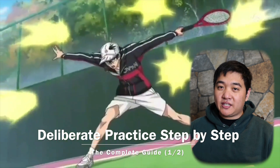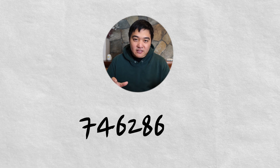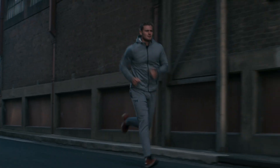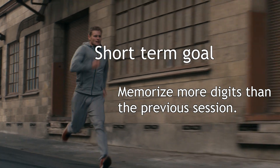Deliberate practice really makes impossible things possible. Here is a complete step-by-step process for implementing it. Step one: in the book, Professor Ericsson talks about an athlete named Steve, who was trained to memorize a huge number of digits. At first, Steve could only memorize about nine digits in a row — something like 746286301. But through deliberate practice, the professor trained Steve to memorize up to 82 digits. So step one is that you always have to be pushing against the comfort zone of your own limits. Steve started with nine digits, then set a specific short-term goal to memorize more digits than in the previous session — the more specific the better.